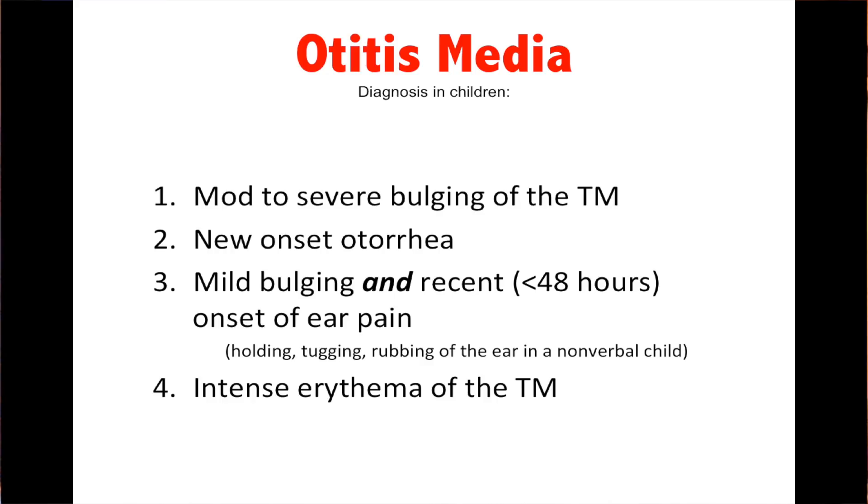Otitis media in children. To diagnose it, there are one of four options: moderate to severe bulging of the tympanic membrane, new onset of otorrhea, mild bulging with recent onset of ear pain — so that's less than 48 hours of ear tugging or rubbing the ear in a nonverbal child — or intense erythema of the tympanic membrane. So we have bulging, discharge, a combination of bulging and ear pain, or intense erythema of the tympanic membrane.